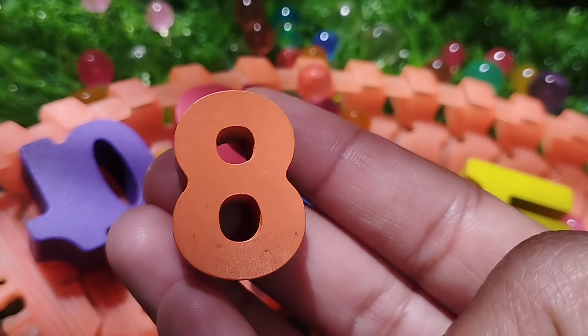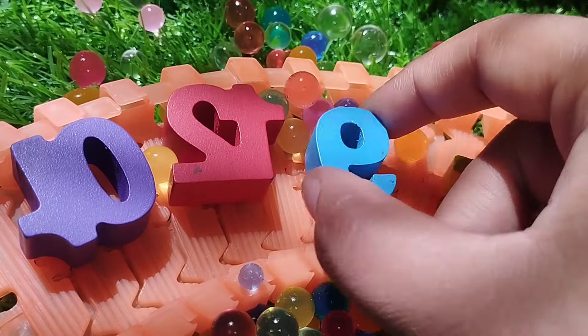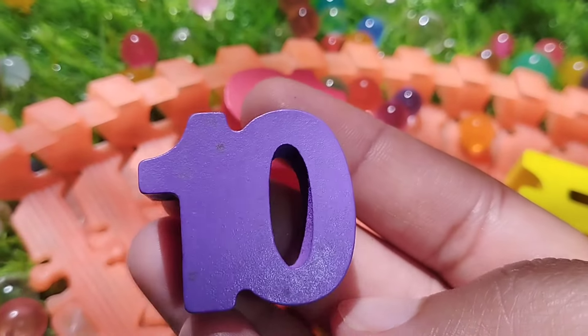The next number is number 8. Number 8. The next number is number 9. This is number 10. Bye-bye.